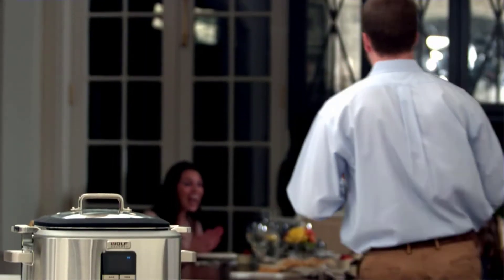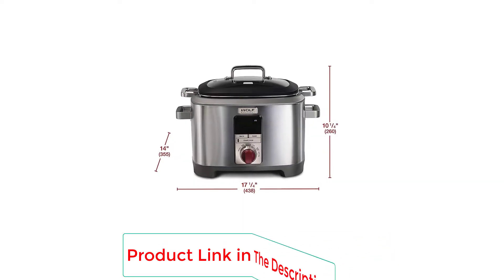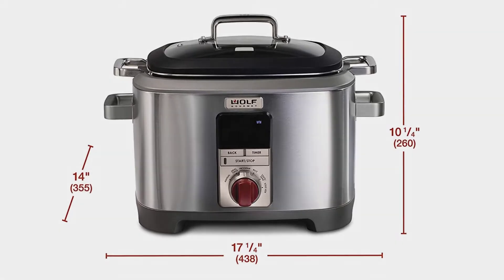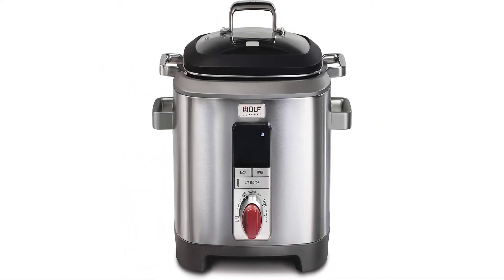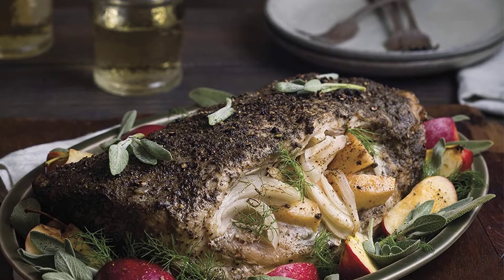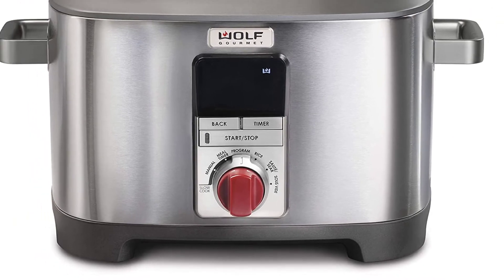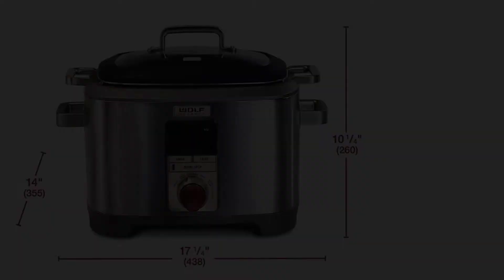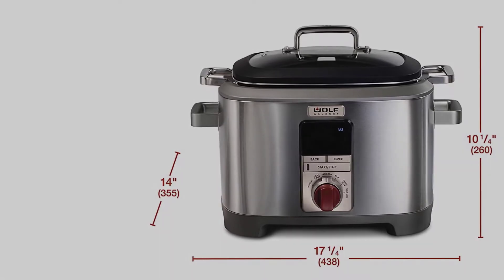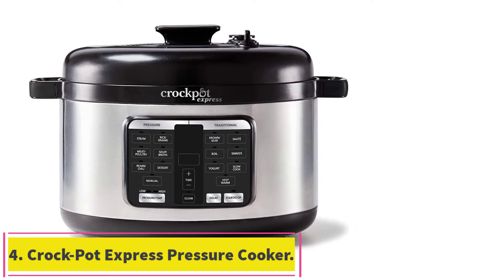Pre-program your dish to cook on two different temperatures, or program your meal to be ready exactly when you want to serve it. A special setting ensures you'll never overcook meat again — it cooks food to the exact temperature you specify using an included temperature probe, making for fall-off-the-bone ribs and mouth-watering pork shanks. You can also use the included stainless steel vessel like a Dutch oven, both on the stove and in the oven.